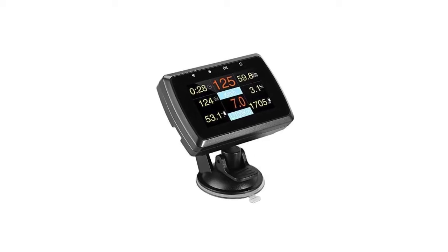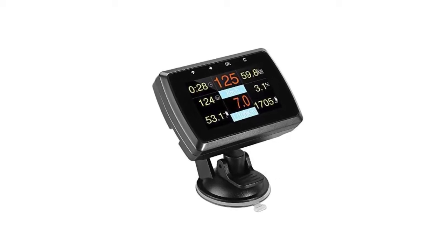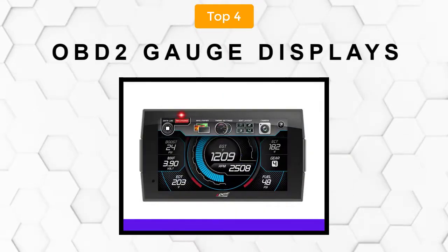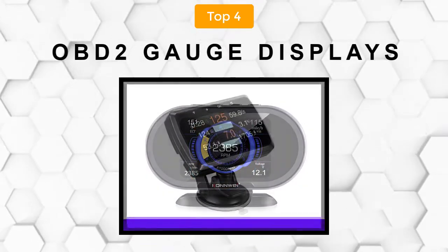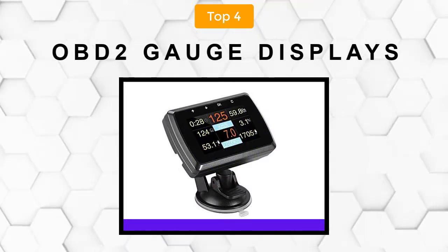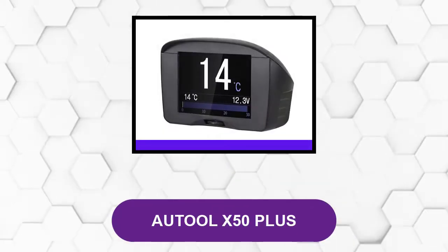Are you looking for the best OBD2 gauge display? In this video we will break down the top four OBD2 gauge displays on the market. We have included links in the description for each product mentioned, so make sure you check those out to see which one is in your budget range. At number one: the Atul X50 Plus.